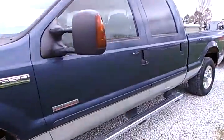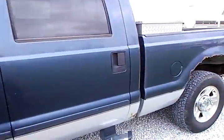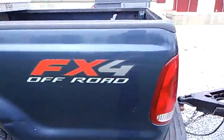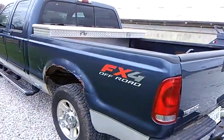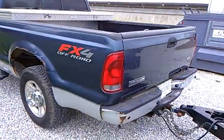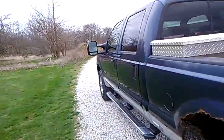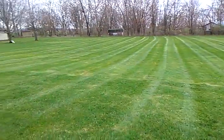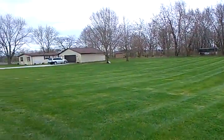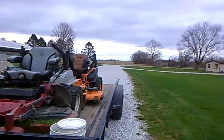Start up the 2005 Ford F-250 6.0, with 256,000 miles on it. It's really windy out today — not the best lines, but the axe marker is what I use.